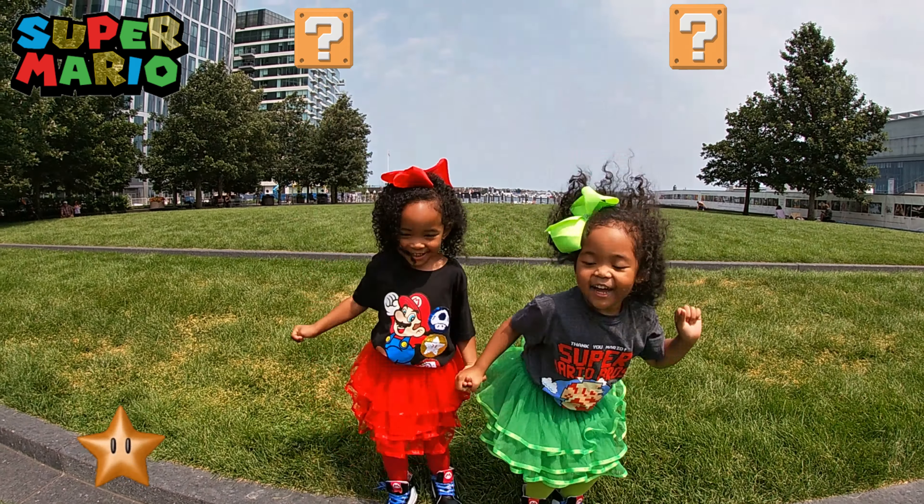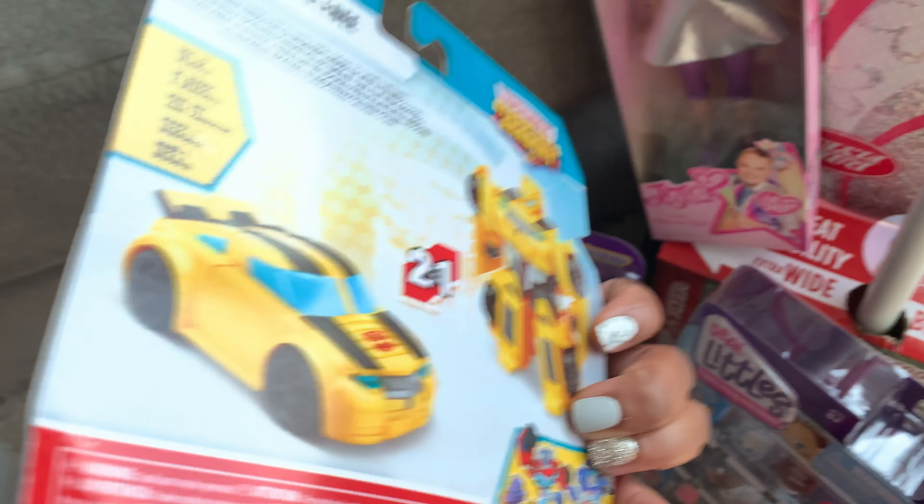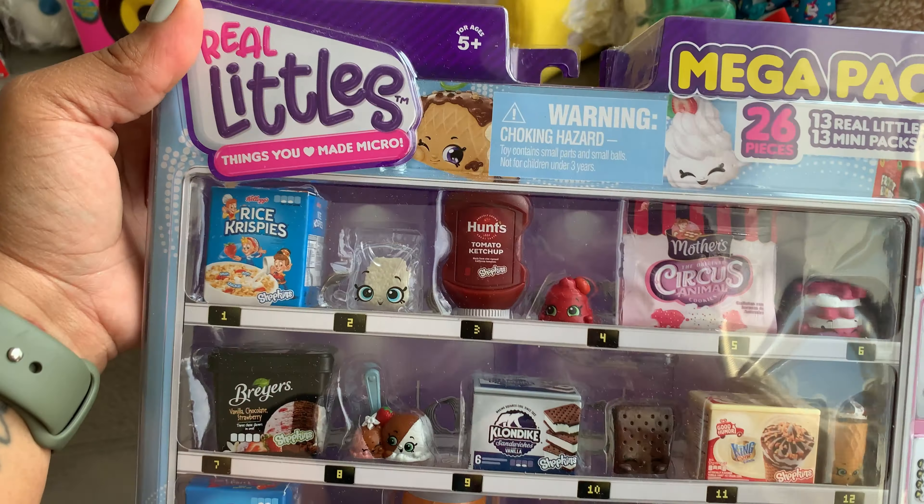This easy transforming Bumblebee will get a new friend on Christmas — Optimus Prime. These Real Littles are adorable and fit perfectly in their dollhouse, so I'll be adding on two more mini packs for the holidays.